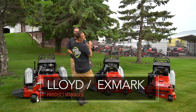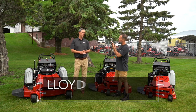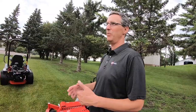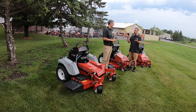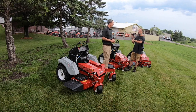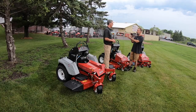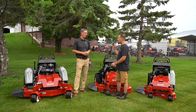All right, you guys, I'm with Lloyd. Lloyd, can you tell us what it is that you do for X-Mark? I'm one of the product managers — we have a number of product managers that work there. On the marketing side of the business, people want to know what a product manager does. I say we translate customer into engineer.